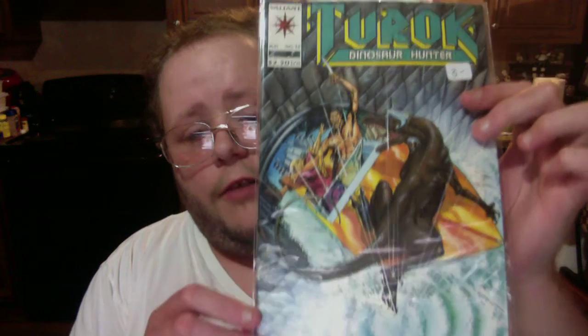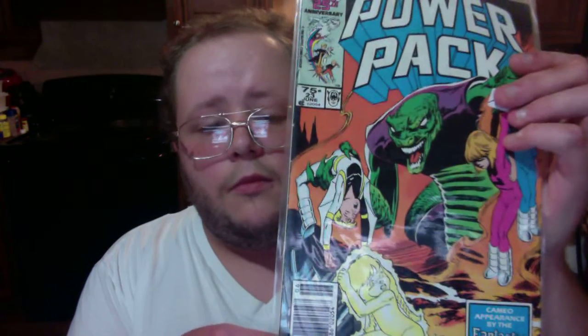Punisher War Journal issue 17. Turok Dinosaur Hunter issue number 12 — and if any of you don't know about Turok Dinosaur Hunter, they also made a Nintendo 64 game of it back in '97 or '98. I remember seeing some things of the game as a kid and it was pretty fun to look back at after all these years. Next is Power Pack issue 23, then Power Pack issue 38. And these four tapes I got — two on 8-track, two on cassette — A New World Record from Electric Light Orchestra.